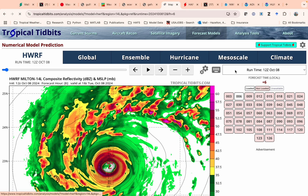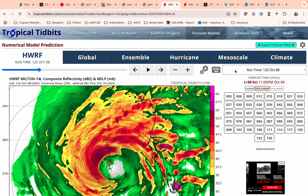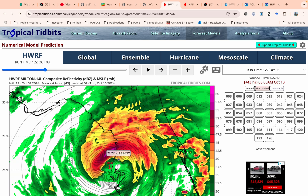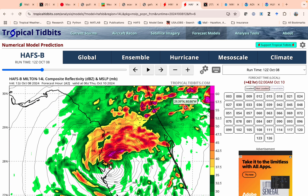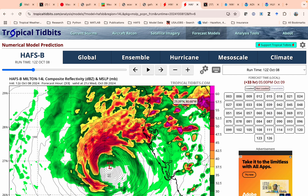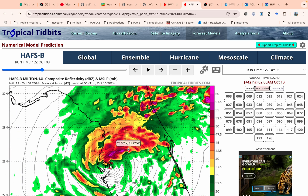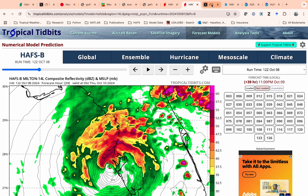Looking at a couple of our hurricane models — this is the HWERF model. You can see the core does get eroded by that shear and dry air, but it's still showing a large, powerful, major hurricane. This one moves into the Tampa Bay area, into Pinellas County. The HAFs B model moves kind of right up the mouth of Tampa Bay, showing some weakening as it approaches the coast but still a large and powerful hurricane spreading rain inland. So this is going to cross the state and be an inland wind threat as well — keep that in mind if you live along the I-4 corridor or anywhere in central Florida.